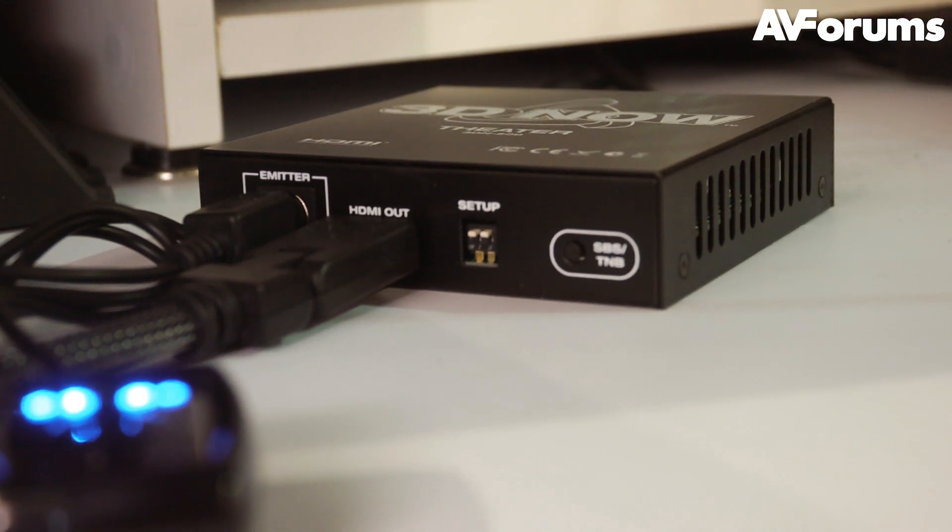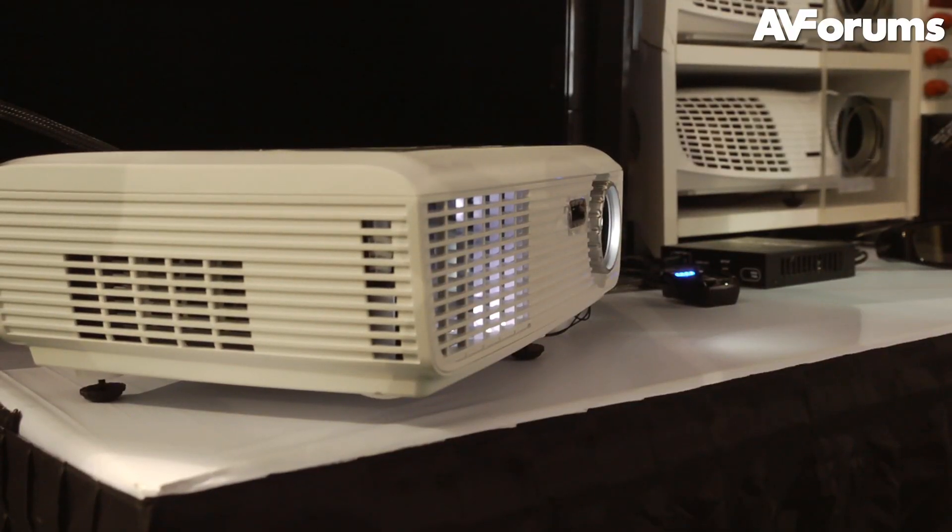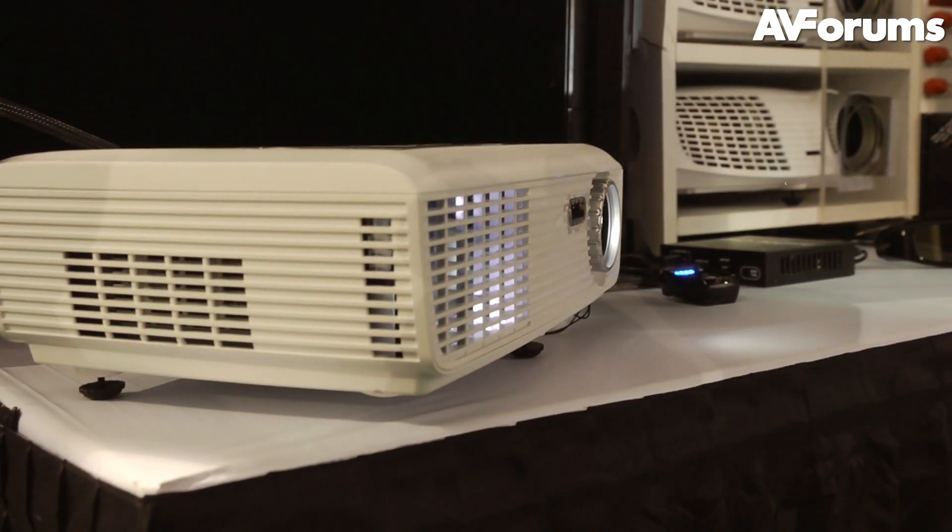At the booth, the processor was set up with a PS3 and a 2D Optoma projector, and whilst the viewing conditions weren't great, it certainly seemed to work.